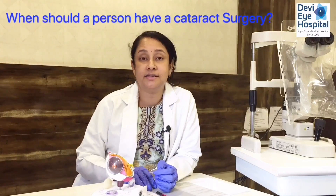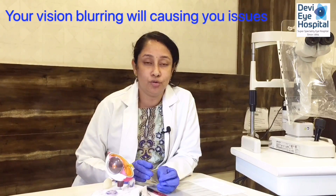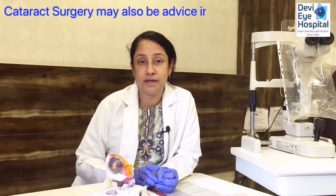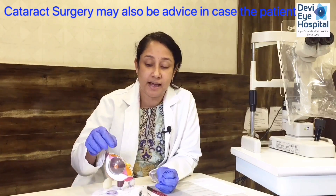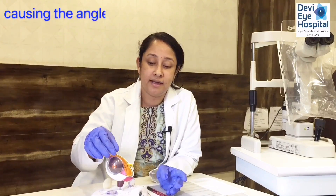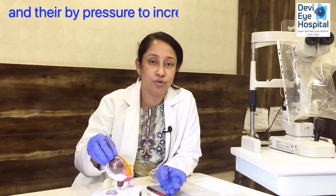When should a person have cataract surgery? Surgery is advised when cataract affects your daily activity — when blurring of vision causes issues with normal tasks. Apart from that, surgery may also be advised if the patient has a smaller eye where a larger cataract narrows the eye's angle and increases eye pressure. Once the cataract is removed, the elevated eye pressure will settle down by itself.